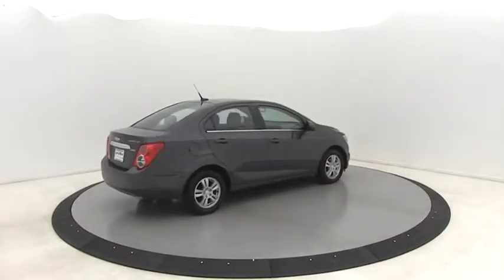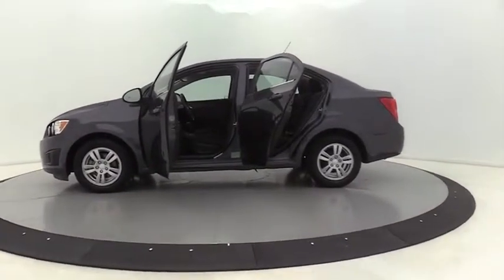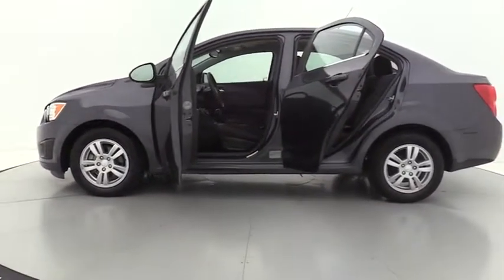This vehicle has less than 30,000 miles. Here are some of this vehicle's great options: traction control, Bluetooth, dual airbags, alloy wheels.